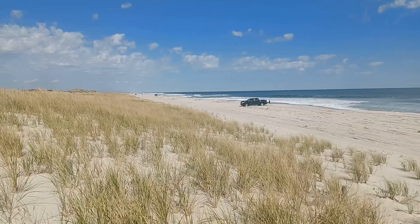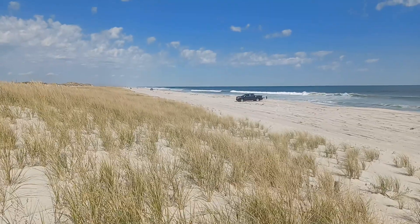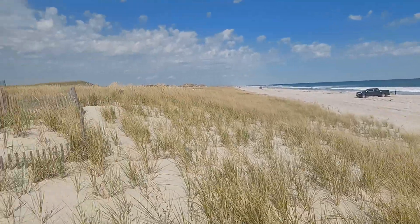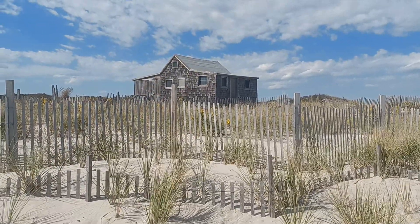Those buildings were awful — they were made of all sorts of things. They would even use shipwrecks to build buildings out of them back in the day. So it's an interesting culture that has disappeared on Island Beach, save for the Judge's Shack. And that's that.